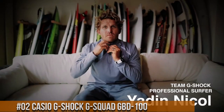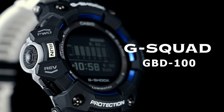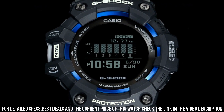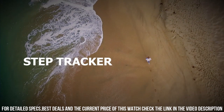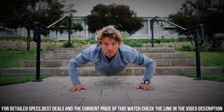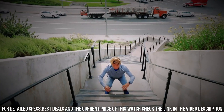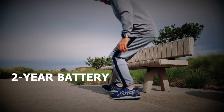Number 2: Casio G-Shock G-Squad GBD-100. Price of this watch is $164.51 USD. Shock resistant, Bluetooth connectivity, 200 m water resistance. Display type: digital. Case diameter: 49.3 mm. Case thickness: 17.1 mm. Item weight: 2.43 oz. Movement: quartz. Water resistant depth: 200 m.